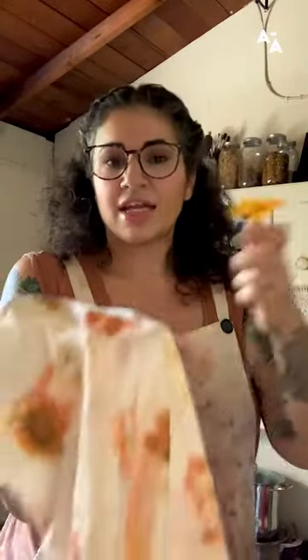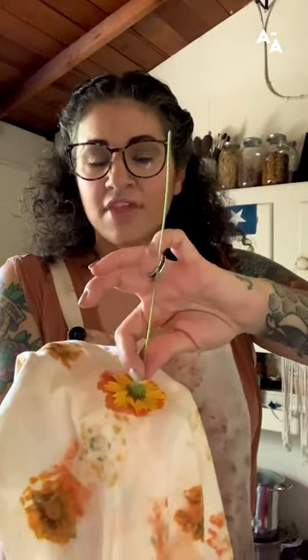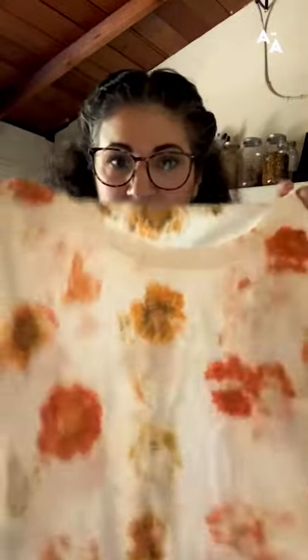What I do is I take the flowers from my garden — fresh is best, but you can also sprinkle dried flowers if you want. You literally put the flowers face down onto the fabric, and then it's rolled up into a really tight bundle — they call it a bundle dye, a really tight little cinnamon roll-looking bundle — and then you steam it. That helps to pull the pigment out of the plant material and adhere it to the item that you're dyeing.